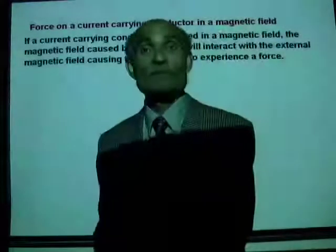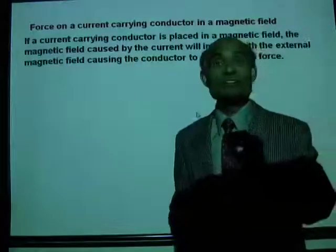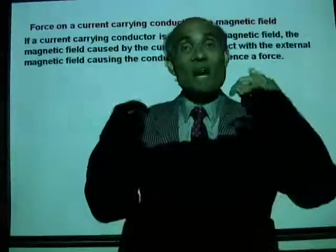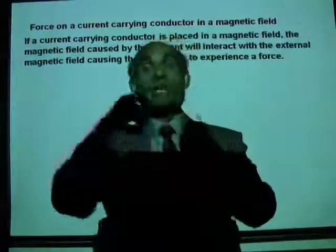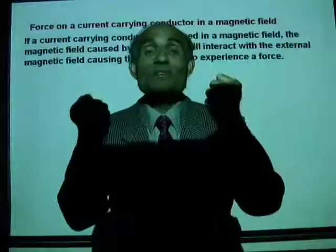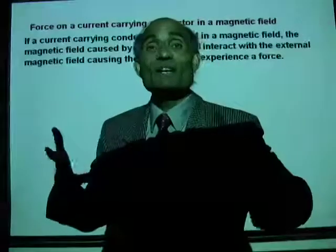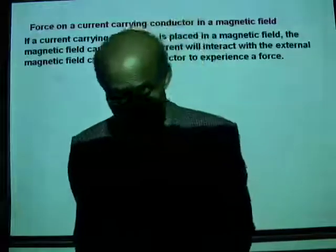Let's talk about force on a current-carrying conductor in a magnetic field. There is always force between two magnets. A current-carrying conductor is a magnet, so if you place it in a magnetic field, the two magnetic fields will interact — meaning the conductor will move.